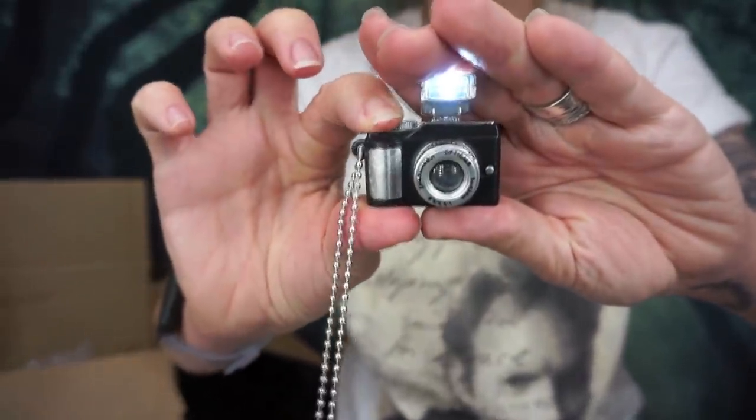Up next I have this cute little camera necklace — you push the button and it flashes! I just thought that was so cute, and I'm kind of a camera-obsessed person so this is perfect for my life.